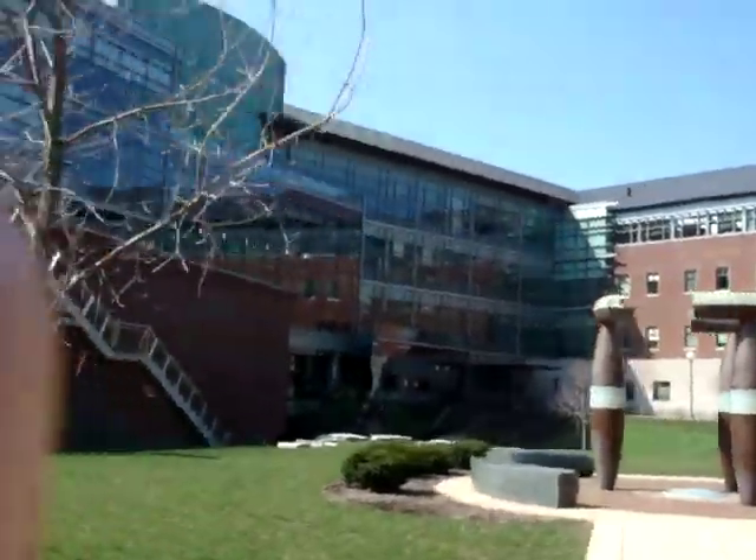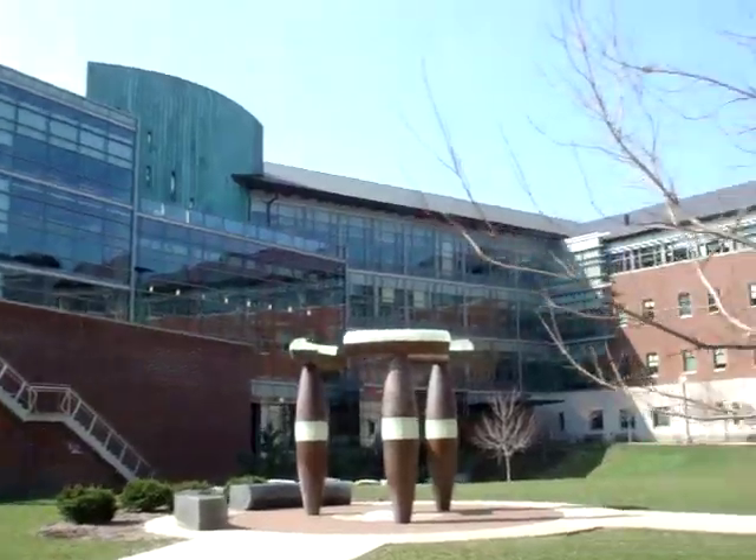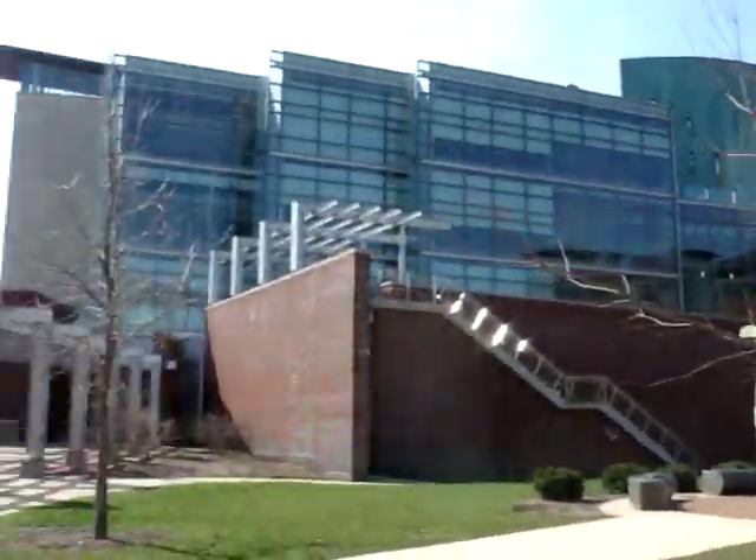So here it is — Thomas Seibel Center. And I have like a few seconds left, so this is what it looks like from this end all the way to here.